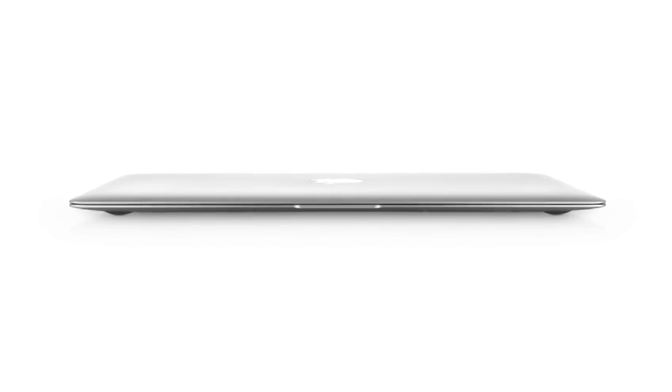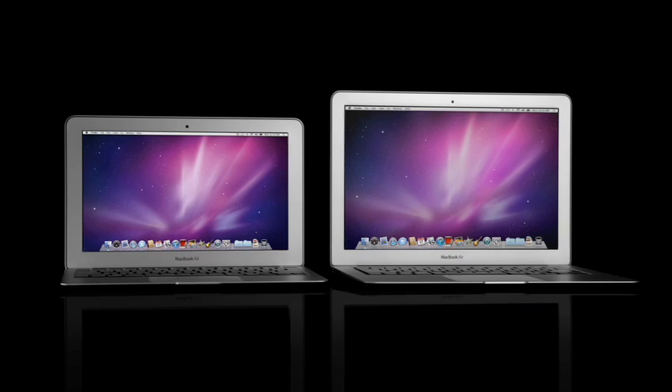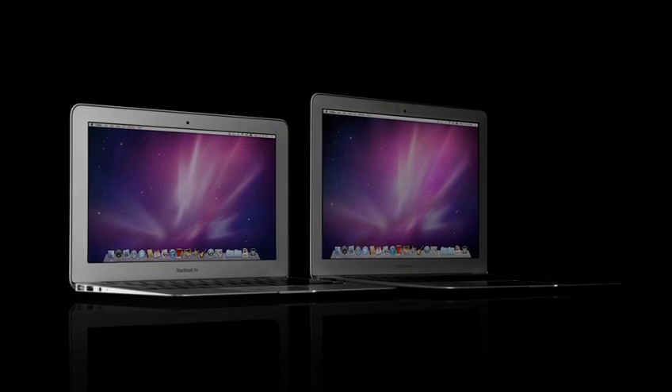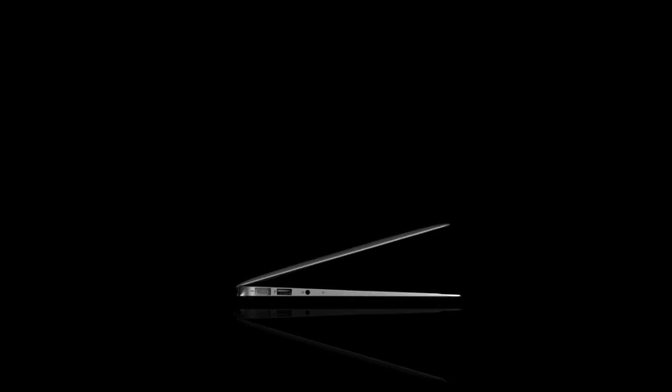It's really the future of the notebook. Our learning just keeps building from one project to the next to the next. That's absolutely the case here. Years and years of designing such a range of different products enables the design of the new MacBook Air.